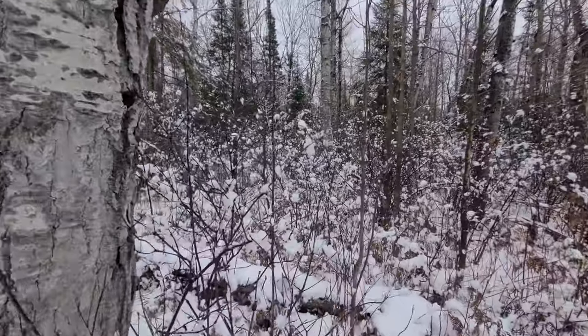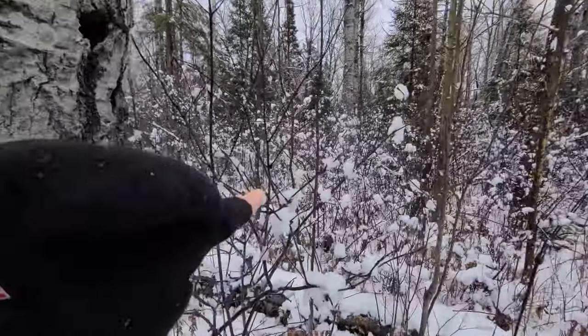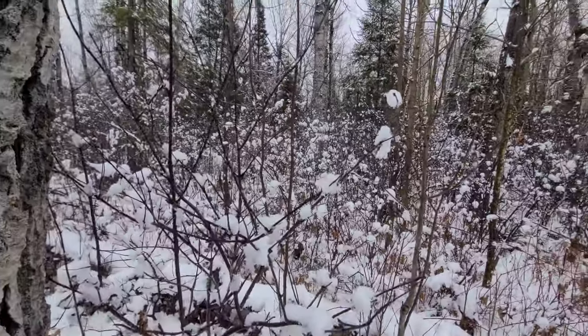The woods are very pretty today. We're getting all these little clumps of snow in the branches and it's just beautiful out here.